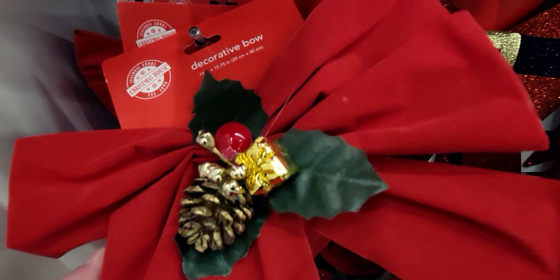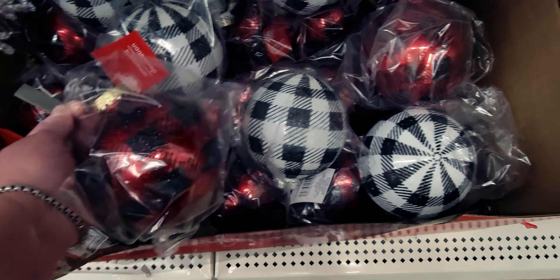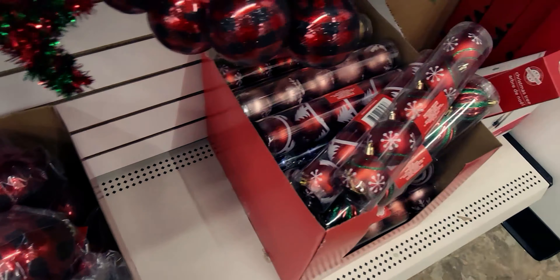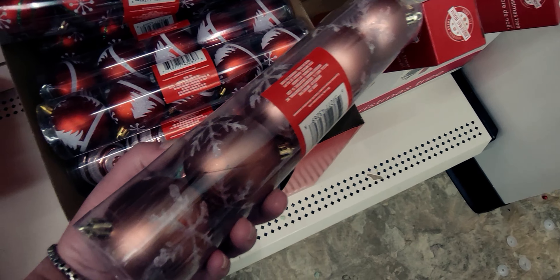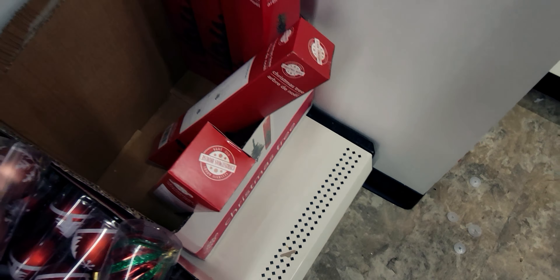They have more ornaments. These are new — look at how gorgeous these are. They're plastic with a red buffalo plaid pattern, and then here it is in black buffalo plaid — sparkly. Then there's a five-count set, and they have a beautiful blush pink color as well.